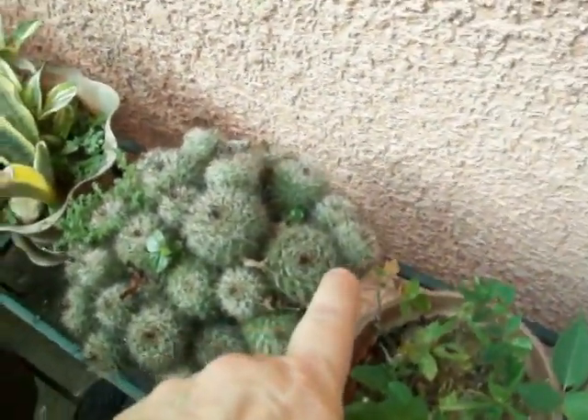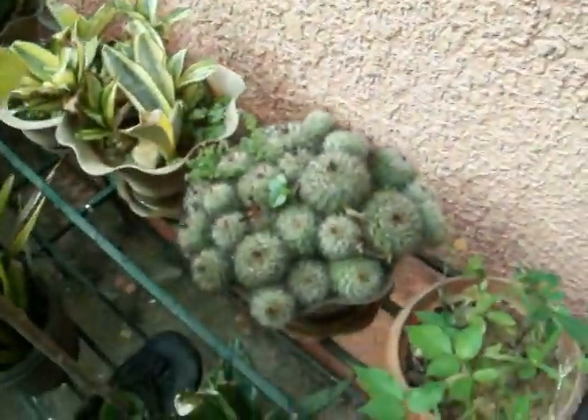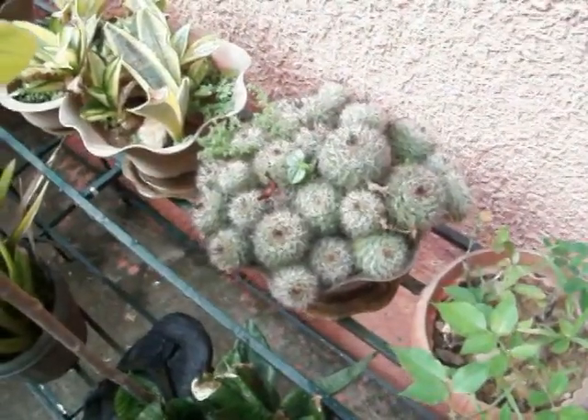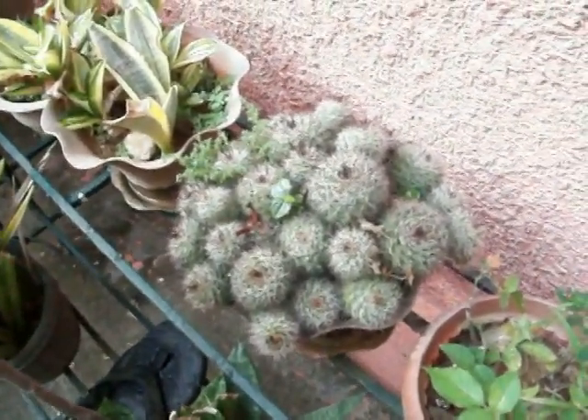If you put it in the dirt just like that, there's a chance it'll rot. So you've got to let it dry first — set it up in the air and let it dry out. Then when you put it on the dirt, it'll send the tentacle down and restart.